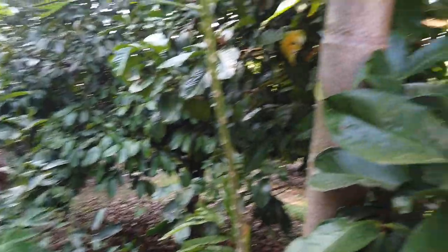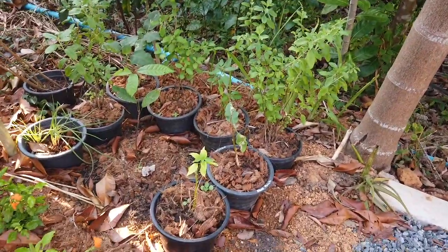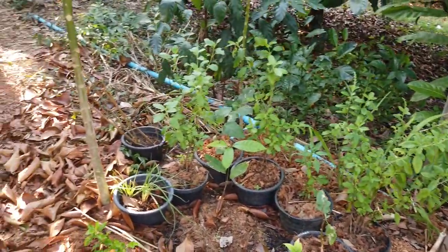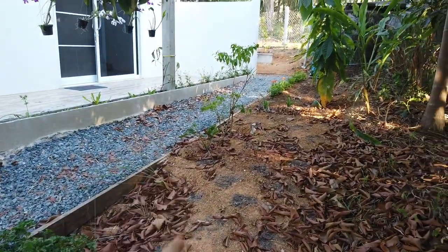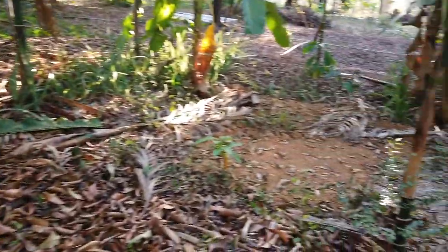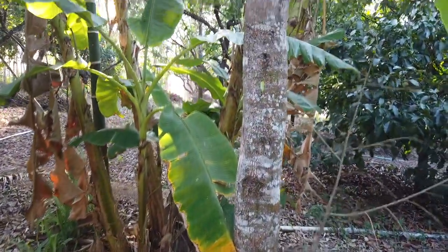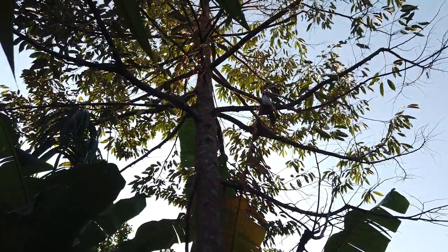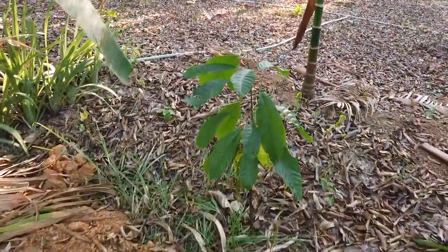These papayas are growing nicely — just seeds thrown on the floor and they're all growing. We've got a little kitchen area here with various things: perennial spinach, chilies, different things, a cherry tree, cacao, and another durian.